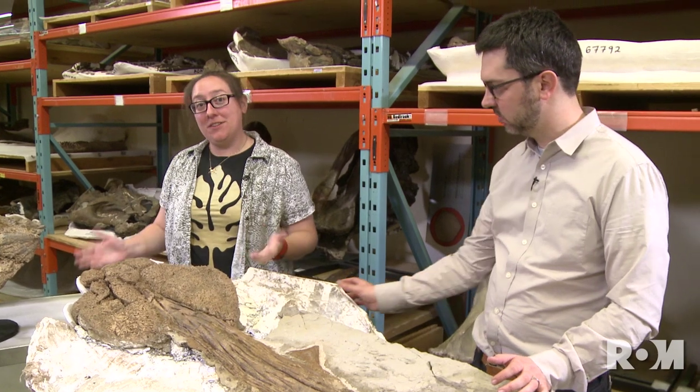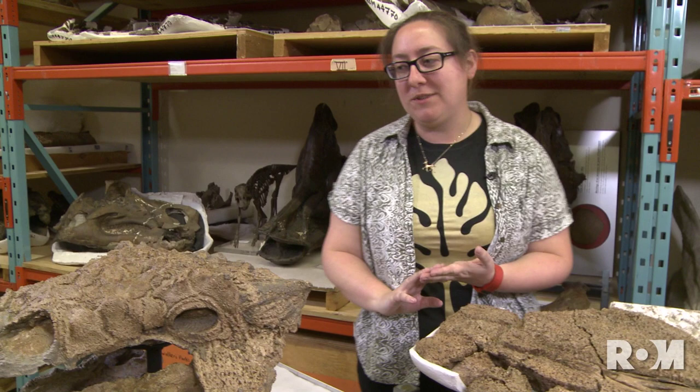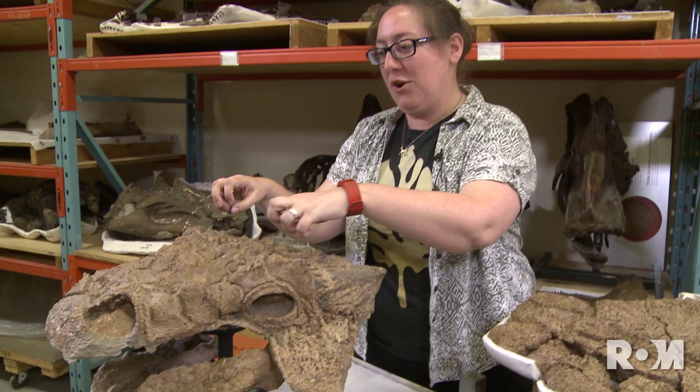Some of the things that help us tell ankylosaurs apart from each other are the shape of these horns on the back of the skull and the patterns that the osteoderms and ornamentation on the skull make. Those are some things that helped us figure out that Zul was a new species, especially all this cool, peaked, rugose, rough area on top of the skull around the eyes and the shape of its horns.